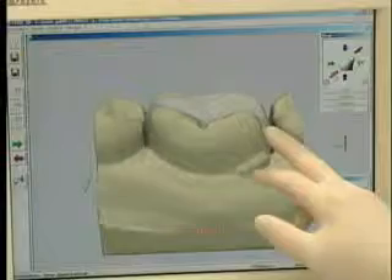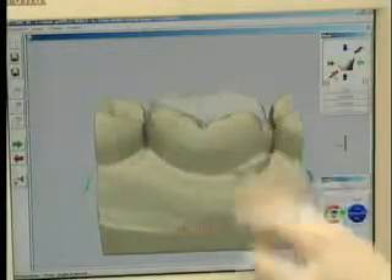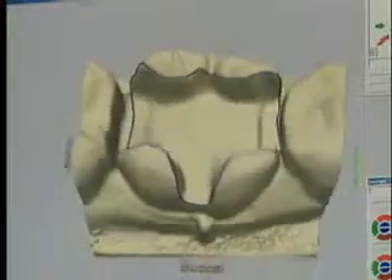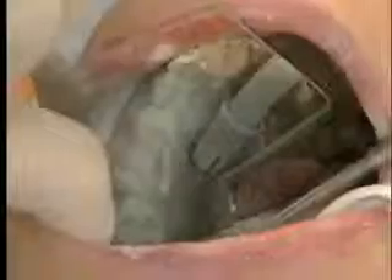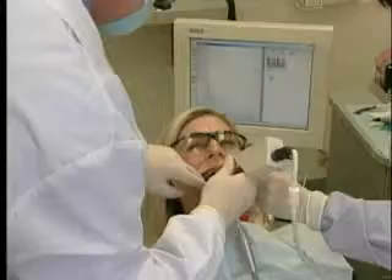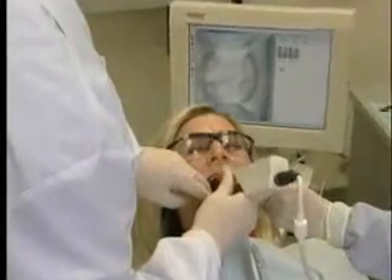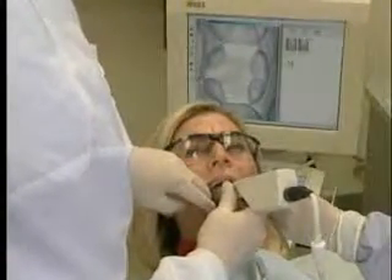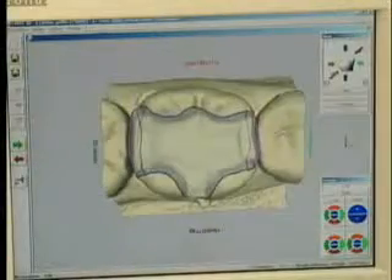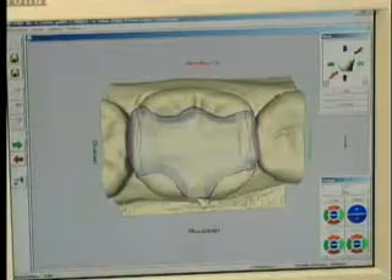Her dentist is using the CEREC 3D system from Sirona, which allows the custom design and creation of the restoration right in the doctor's office. The steps involve spraying the tooth with a reflective powder — kind of like a white talcum powder — and then taking an optical impression of the tooth wired to a computer. That gives the ability, with three-dimensional software, to design the restoration exactly according to the specifications.